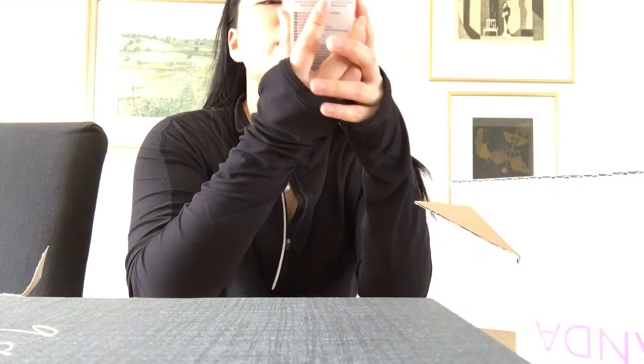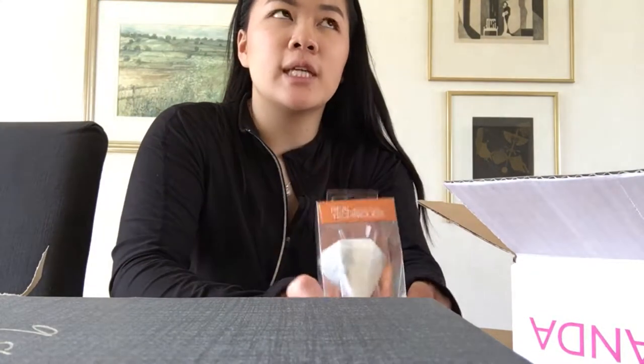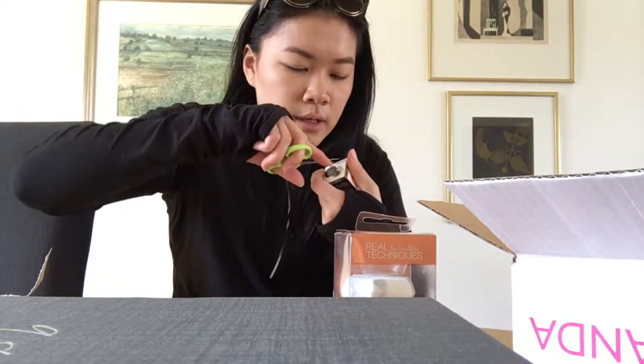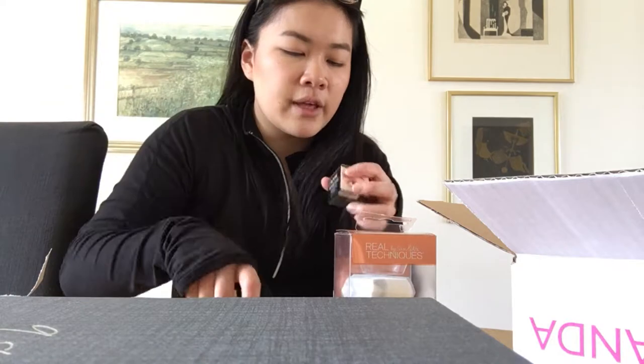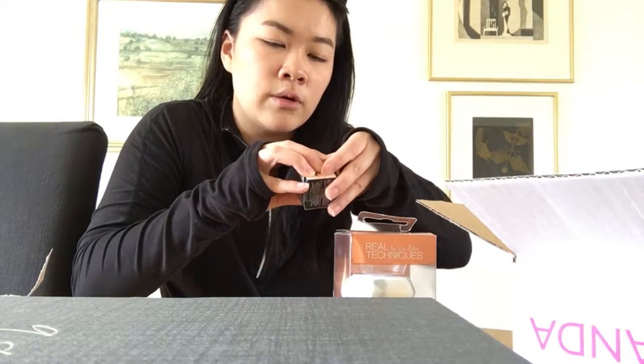And then I had to order this sponge — of course, the Bold Metals Collection from Real Techniques by Sam and Nick. It was just a must-have, I wanted this for so long. I got this for 111 crowns, the brow pomade for 95 crowns, and the sponge for 63 crowns. I thought of getting some pictures but I'm not in the mood for that. I think I will do a film on Instagram as I normally do, so that will come up if you want a closer look.